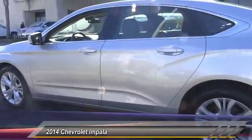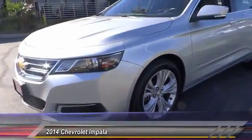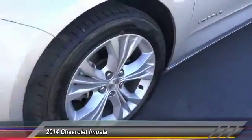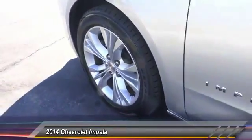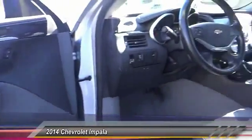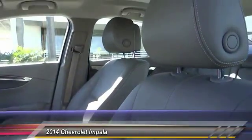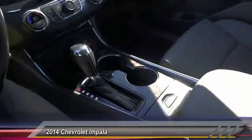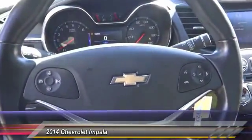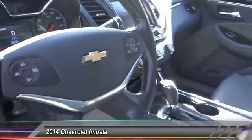Bluetooth wireless data link for hands-free phone, air conditioning, front power steering, cruise control, automatic stability control, AM/FM stereo radio, climate control. Wouldn't you look great in this vehicle? Stop in today and see for yourself.